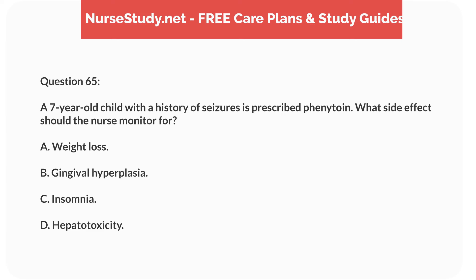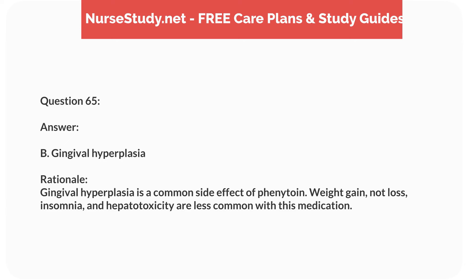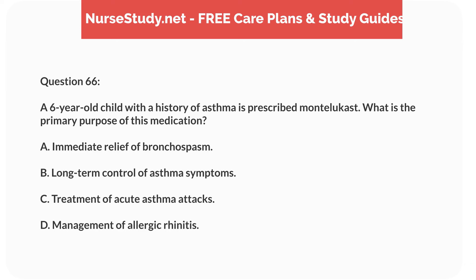Question forty-eight. A 3-year-old child with a history of neuroblastoma presents with abdominal distention and a palpable mass in the abdomen. What diagnostic test is most appropriate to confirm the diagnosis? Answer: B. Abdominal ultrasound. Rationale: An abdominal ultrasound is a non-invasive and effective initial diagnostic test for identifying an abdominal mass in a child with suspected neuroblastoma.